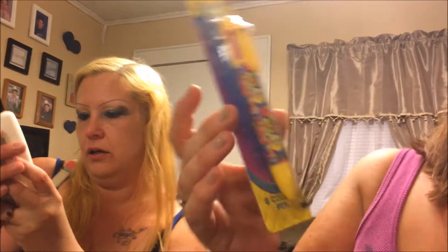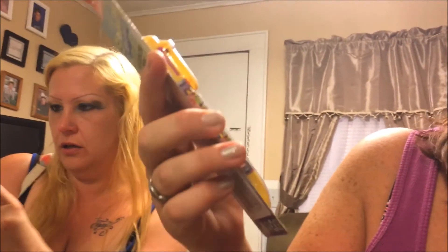Next is a sponge ball pen with all different colors — six colors — and it's by the Nickelodeon brand. I picked that up for my nephew to go with his school supplies. It's also made by the Dollar Tree company.